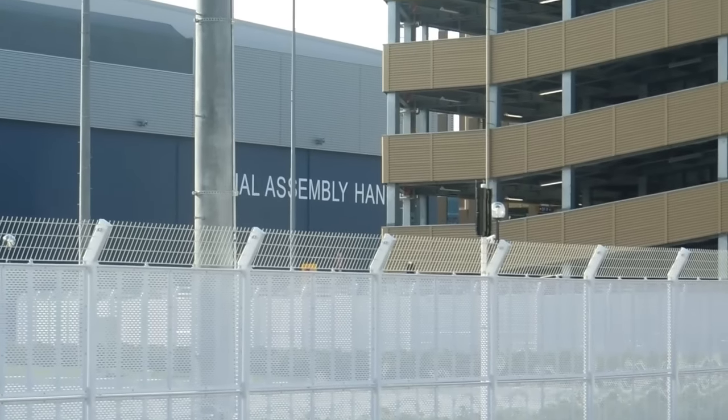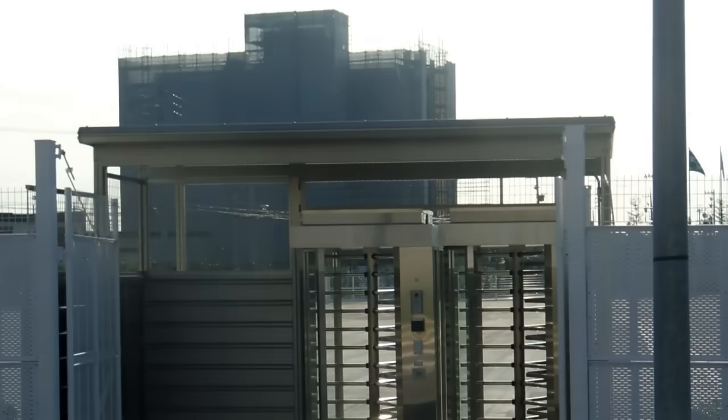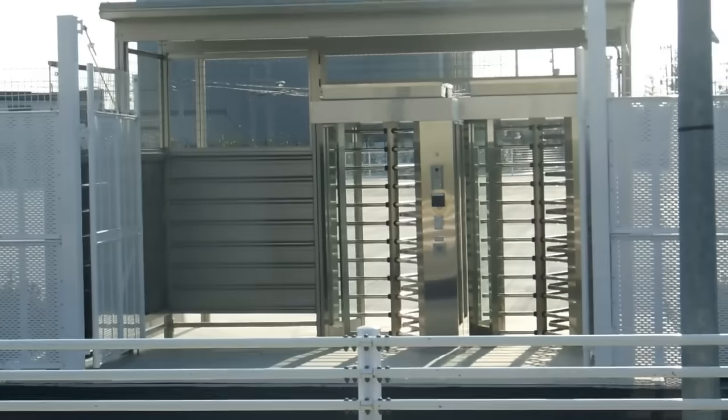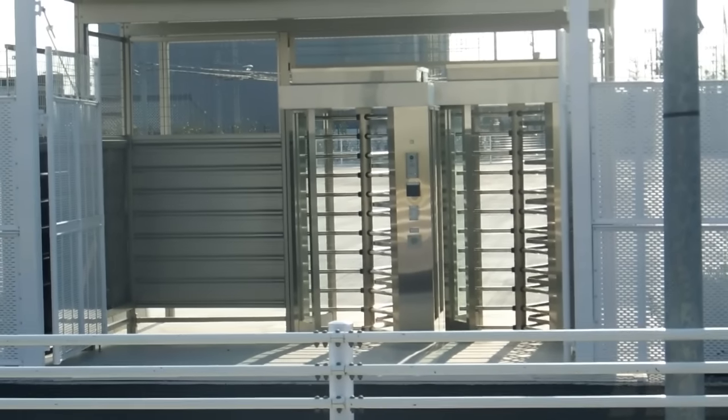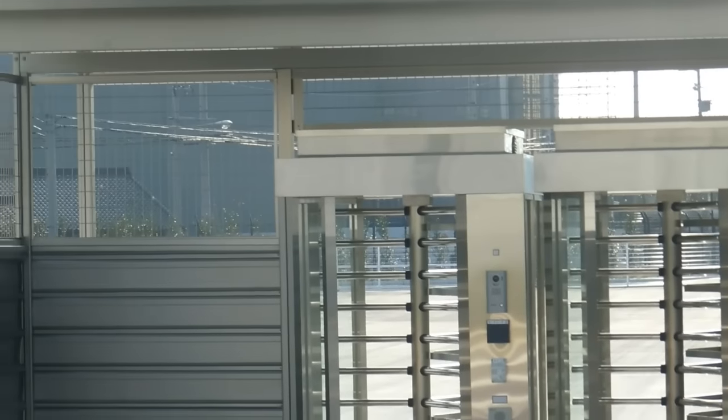A few interesting things we noticed: one was the very high security facility. As it's nearing completion, a few things are starting to appear - they've got motion sensors there on top of the fences, so a high security fence topped with motion sensors. And here's the personnel pedestrian entrance and exit, which is pretty high security as well, as you can see.